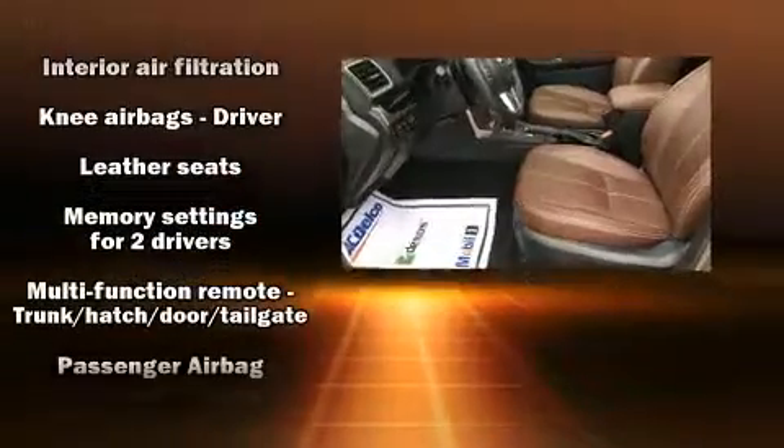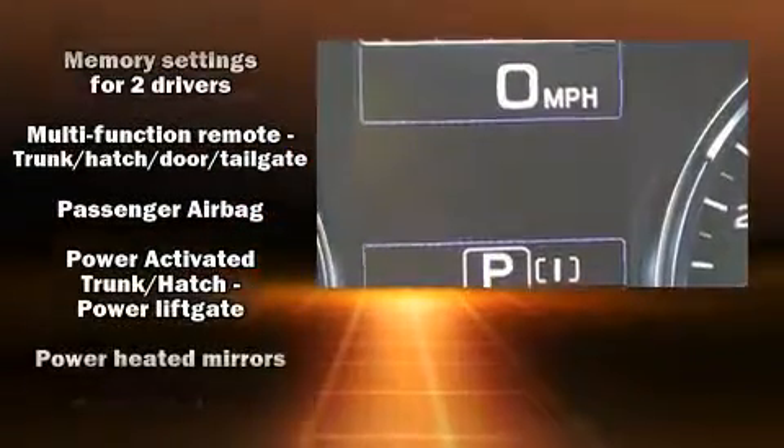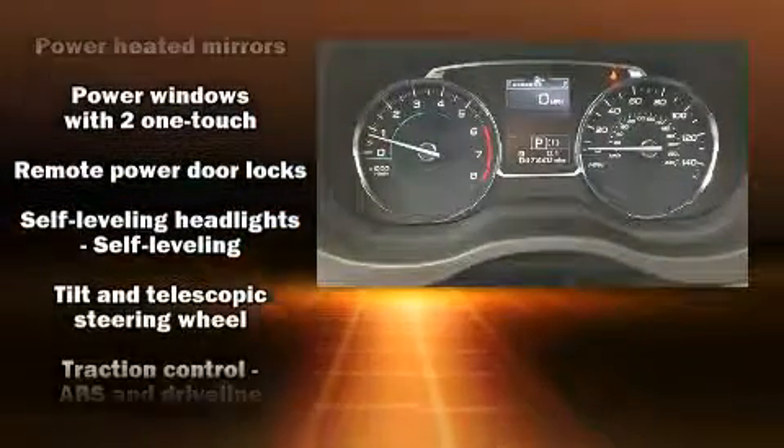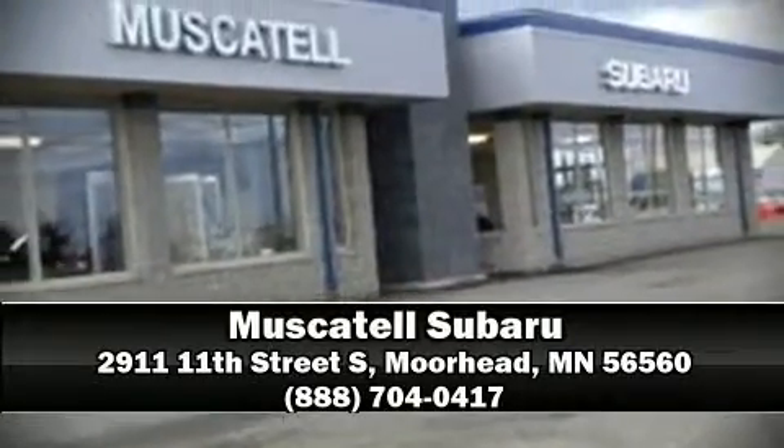Four-wheel disc brakes with ABS and all-wheel drive help you maintain outstanding control when road conditions become unpredictable. Stop by our dealership or give us a call for more information.